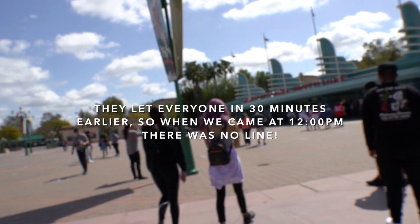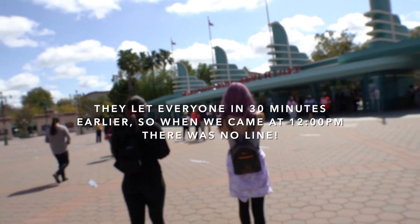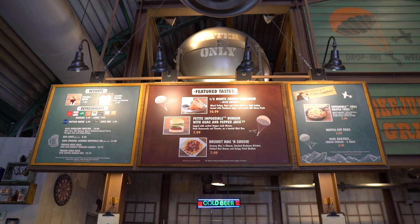It looks like they let everyone in 30 minutes early, so it's 12 and there's no lines — that's pretty good. We just entered the park and it's such a beautiful day. We got the guide here and the first stop is going to be Smokejumpers Grill. They have the Monte Cristo and the S'mores Shake, so we're going to start our day with that.